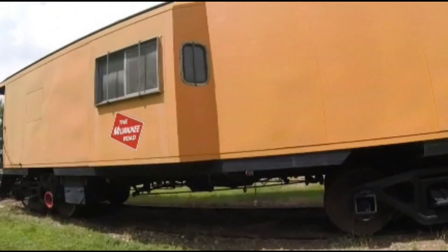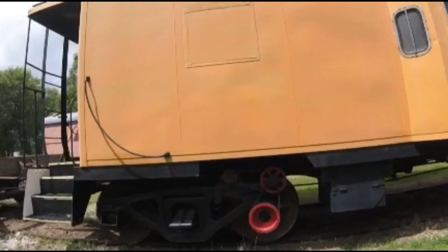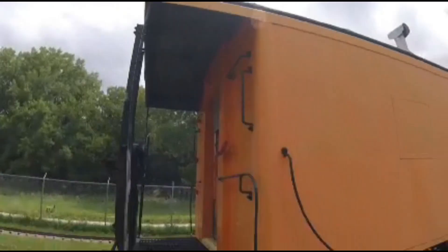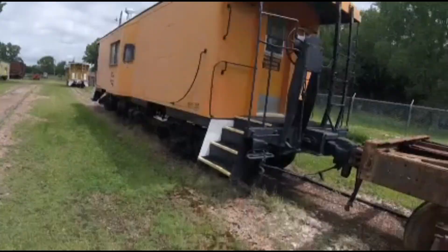Today, this caboose is seen here at the Sioux City Railroad Museum in Sioux City, Iowa, where it is preserved and sometimes seen rolling on the grounds as well.